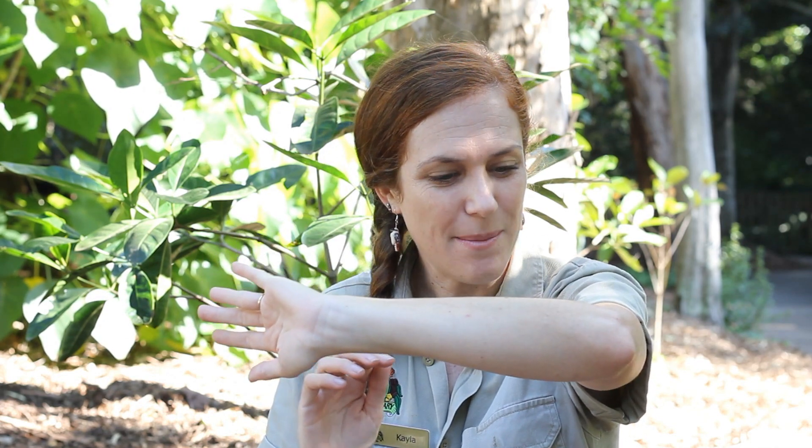It covers us from head to toe, keeps all of our insides in. It can come in different beautiful shades and colors, so I'm looking closely at my skin. I've got lots of little freckles. You might have some freckles too.